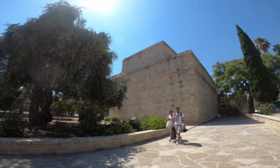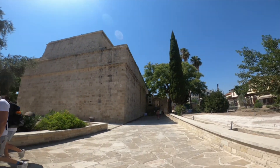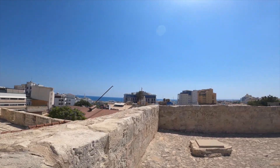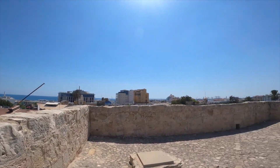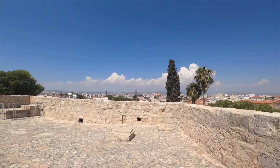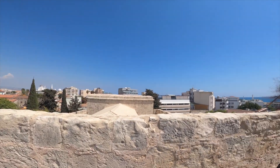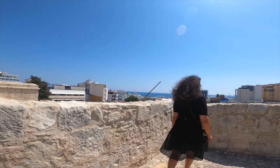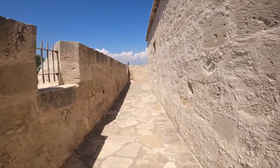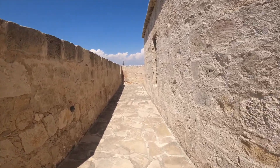So now we're heading to the Limassol castle. The medieval castle is located right in the heart of Limassol's historic center, which today houses the medieval collection of the Cyprus museum. The exact date of the construction is unknown. The first reference to the castle dates back to 1228. According to tradition, this is where Richard the Lionheart married Berengaria of Navarre and crowned her Queen of England.